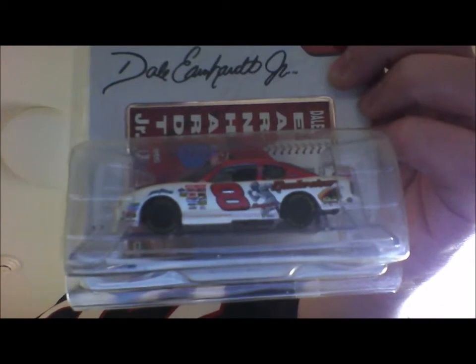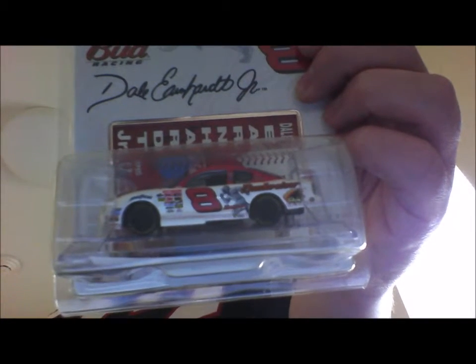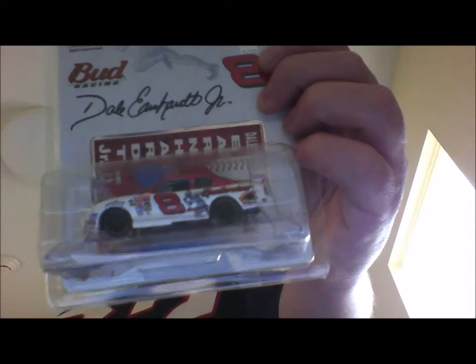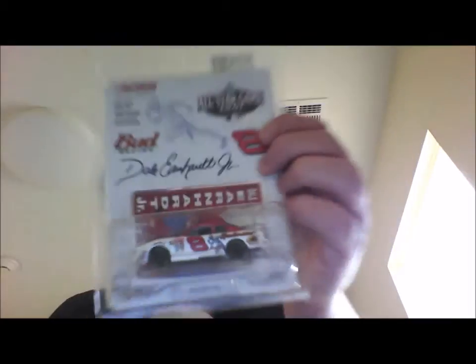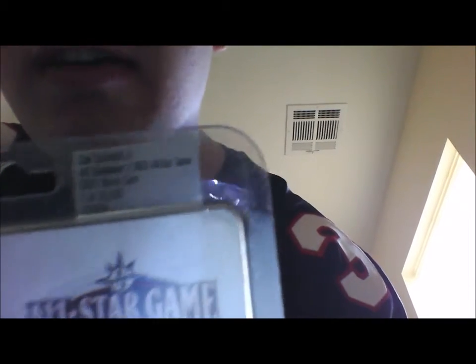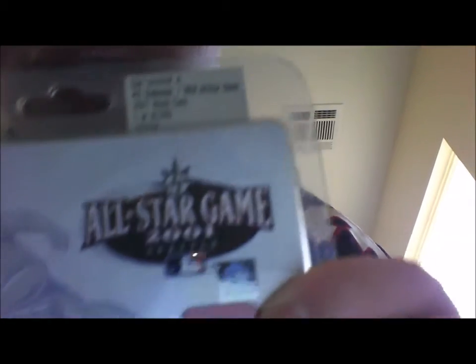As you can see here — let me zoom this in a little bit — it has the MLB logo, it looks like an MLB player running on the side, the red eight, with Budweiser running down the back, the red roof, the Goodyear tires. And as you can see here, this is a 1/64th from Action, my favorite diecast company for NASCARs at least. And this is one of 30,060.